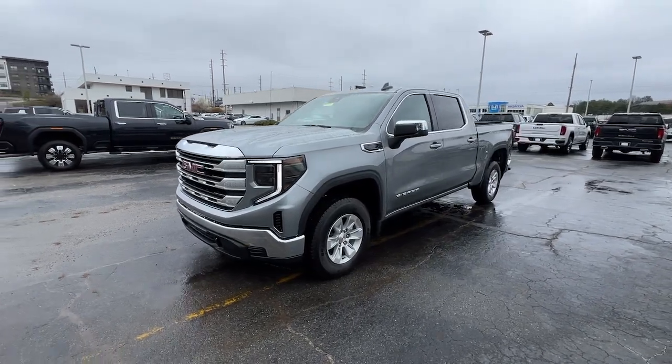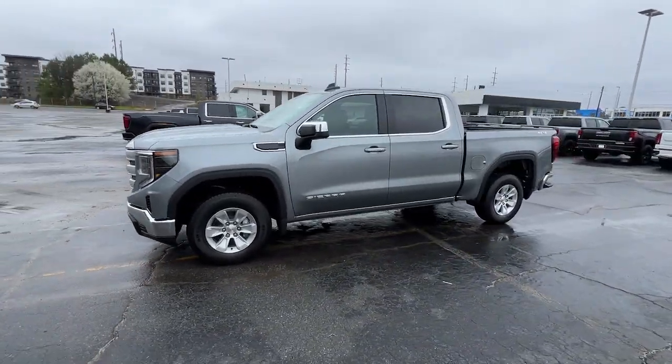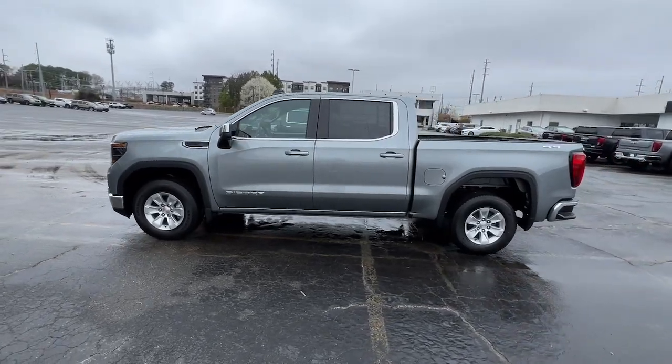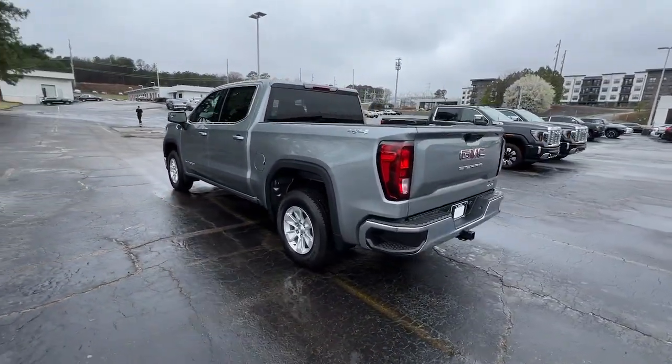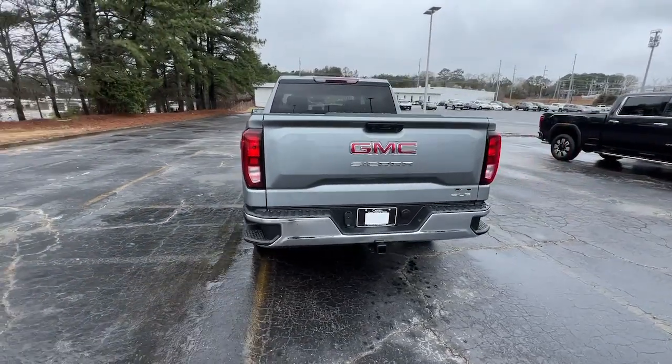Looking for your dream car? It could be the 2024 GMC Sierra. This strikingly handsome Sierra delivers full-size pickup strength and plenty of modern comfort and convenience.